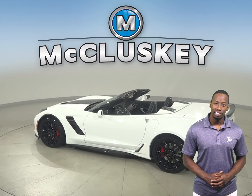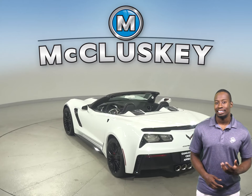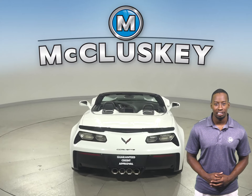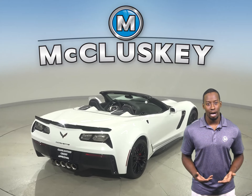This 2019 Chevrolet Corvette has a high-tech and well-built interior. There's a 6-liter V8 engine with an 8-speed paddle-shift transmission. It only has 256 miles on the odometer,